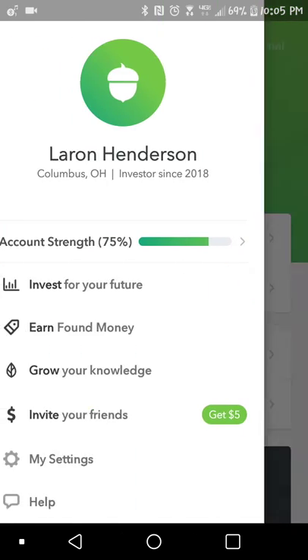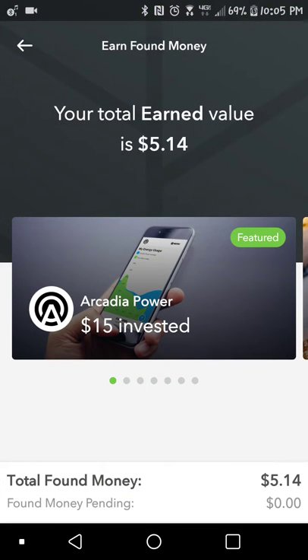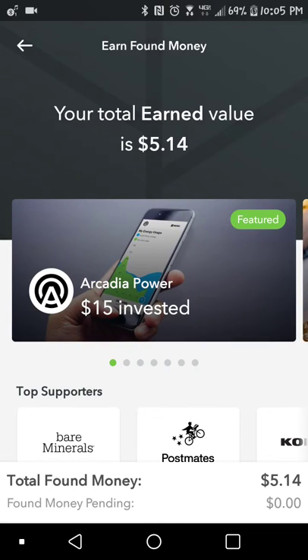So I'm going to go back here and show you something else. What I want to highlight is Earn, Found Money. So far I've only earned $5 — I just now started using this app. It tells you different companies that you can earn from when you spend money. So if you use Postmates, they'll invest 6% into your Acorns account.